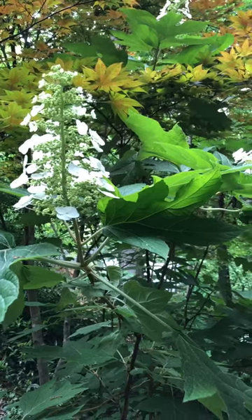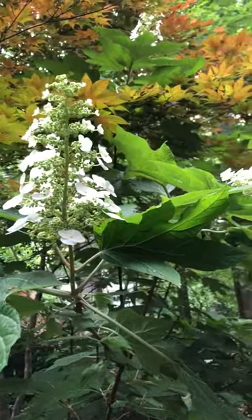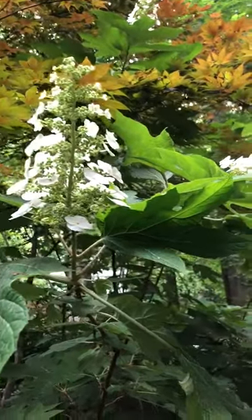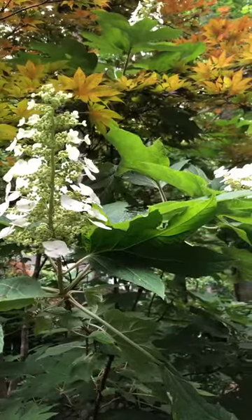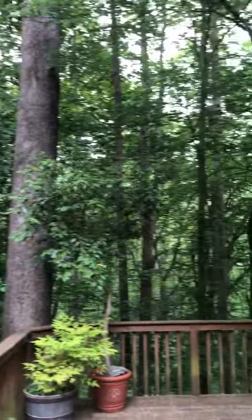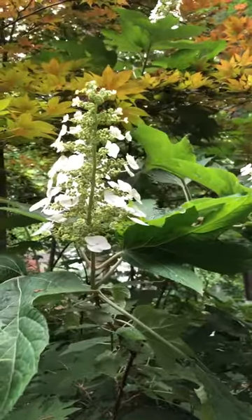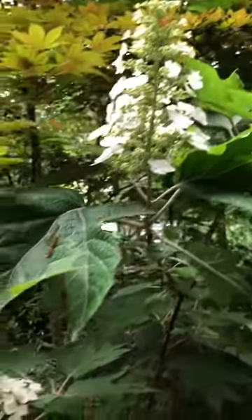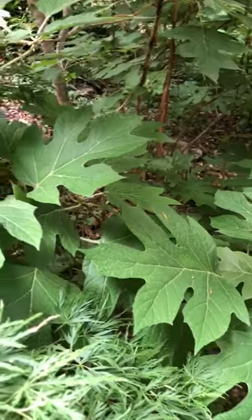Hello, Leora here with gardensall.com. We are looking at our oak leaf hydrangea blossom. This plant is in the wilderness of our backyard — we're in the woods, out in the jungle in a way. We haven't trimmed things back, but this oak leaf hydrangea is blooming now and it is near the end of May.